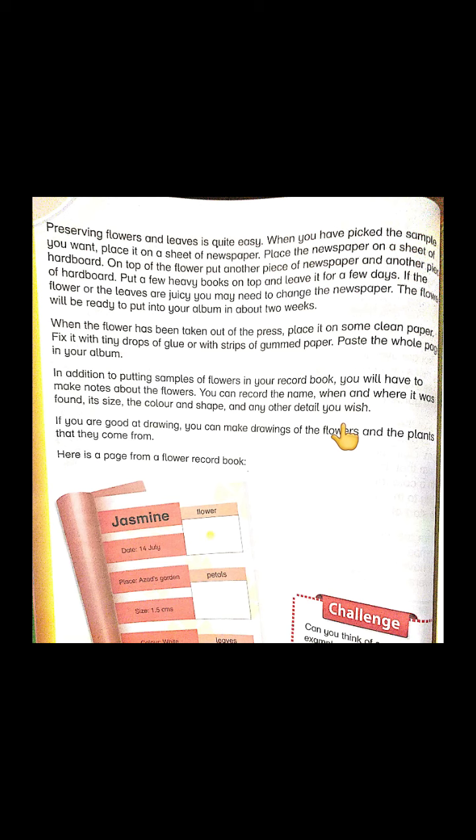From all this recorded detail you will get ample information about the flower — its place of origin and many other details. If you are good at drawing, you can make drawings of the flowers and the plants they come from. The lesson shows an example of a page from a flower record book.